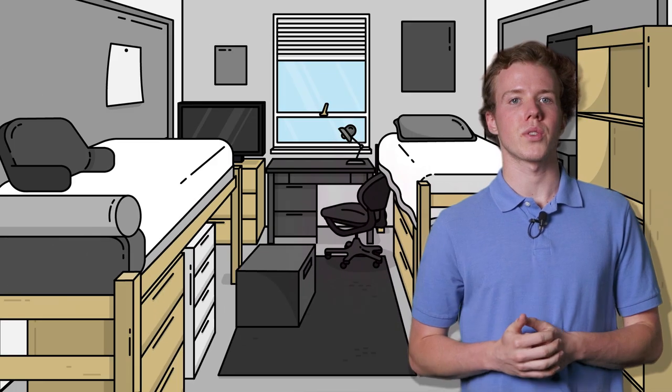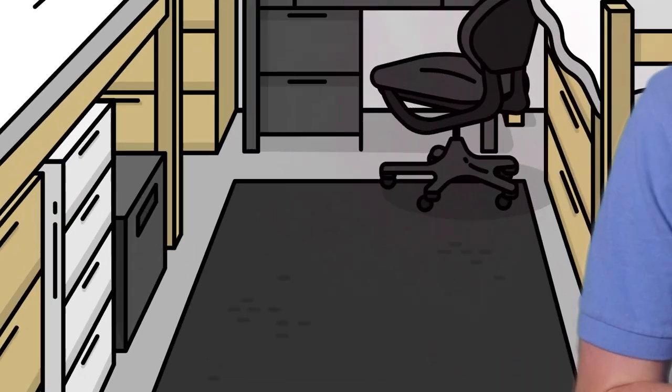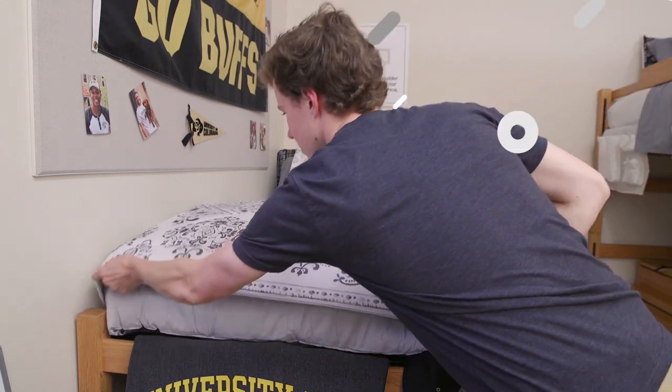Buy sturdy and reusable storage bins that can fit under your bed or in the closet. If you buy quality bins, they can last you all four years and beyond. Bring your own power strips with auto timers, which will cut down on your energy use. Purchase bedding that you really like, so you're more likely to reuse it even if you live off campus as an upperclassman.